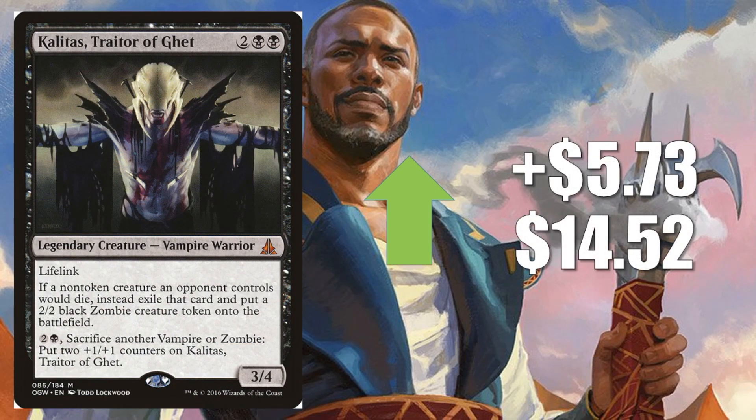Our last honorable mention: Kalitas, Traitor of Ghet, goes up $5.73 to $14.52. I'm a little surprised it took this long for the card to really catch on, because it has been a solid Modern card for a while now. A couple of big decks run it — Golgari Midrange and Jund, not to mention a few others. It's also great in Commander, and it's going to work well with Teysa Karlov and Judith the Scourge Diva. It also has a zombie interaction component which could tie in with War of the Spark speculation.